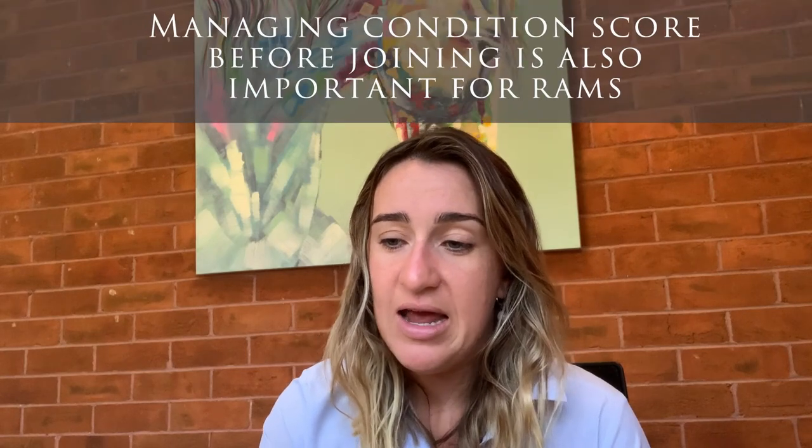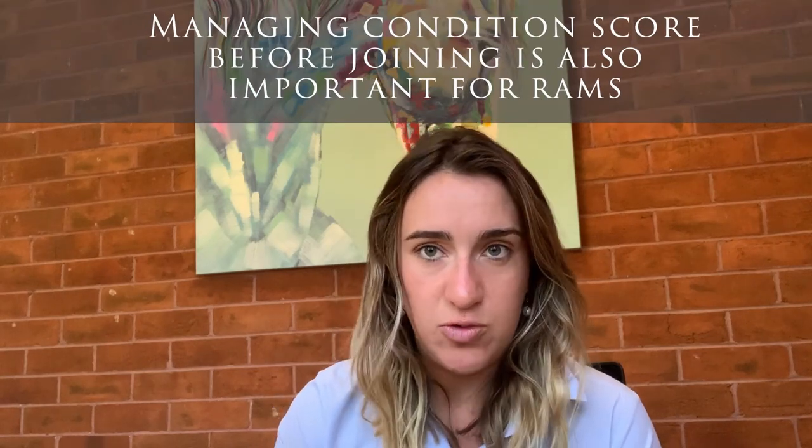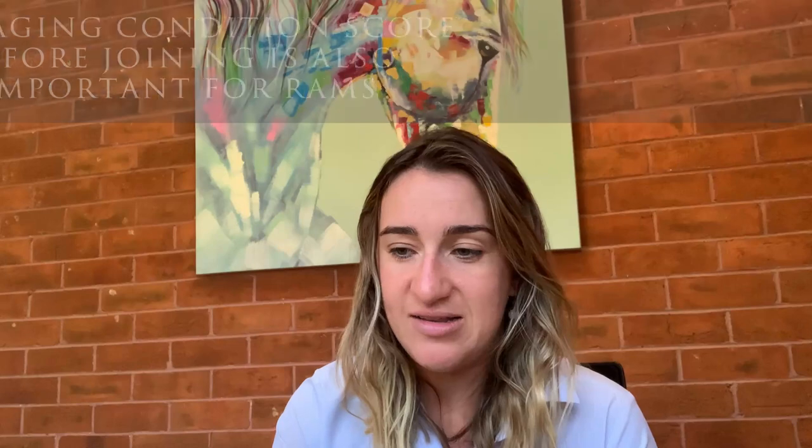With your rams as well, getting closer to joining, they're no different — they need to be in good condition score, meaning their energy and nutrient requirements also need to be supported for a successful joining rate. As we get closer, the usual five T's: check their teeth, torso, tostle, testicles, and toes.